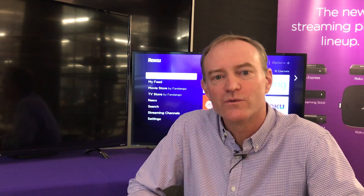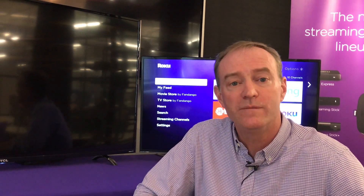Hi everyone. What we're trying to do is get a lot more value out of your Roku TV by seamlessly blending the world of local broadcast television along with streaming features.